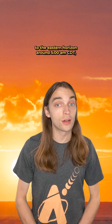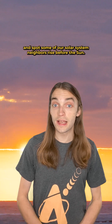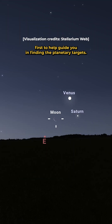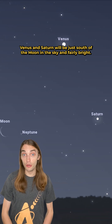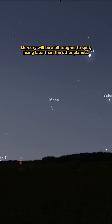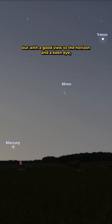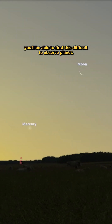On April 25th, get set up with a clear view to the eastern horizon around 5am and spot some of our solar system neighbors rise before the sun. Look east and find the slim crescent moon first to help guide you in finding the planetary targets. Venus and Saturn will be just south of the moon in the sky and fairly bright. Mercury will be a bit tougher to spot, rising later than the other planets, but with a good view to the horizon and a keen eye, you'll be able to find this difficult-to-observe planet.